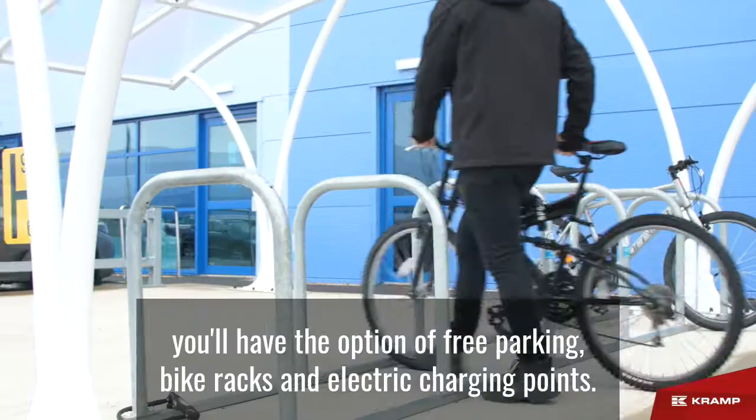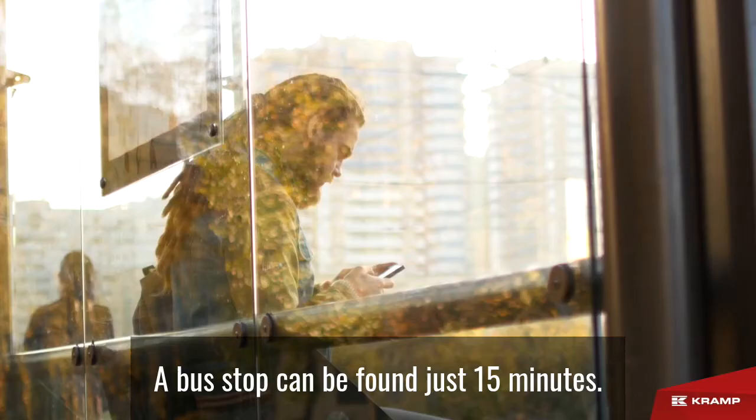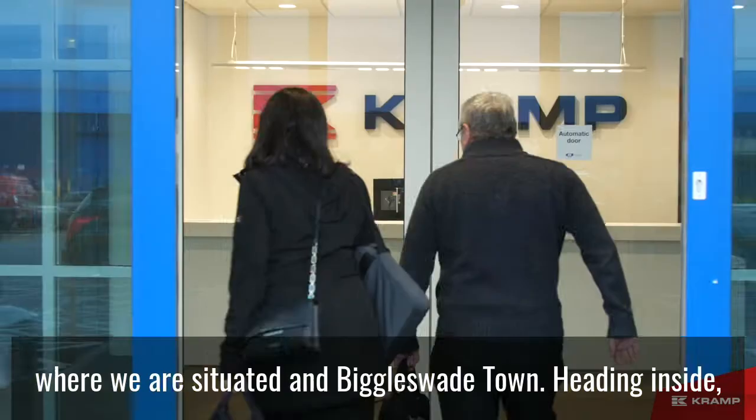Upon arrival, you'll have the option of free parking, bike racks and electric charging points. A bus stop can be found just 50 minutes walk from the office, with regular buses running between Stratton Business Park, where we are situated, and Biggleswade Town.